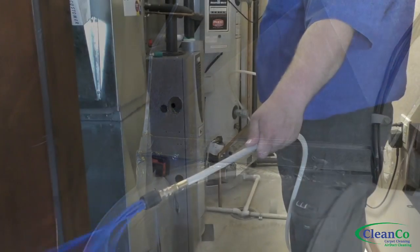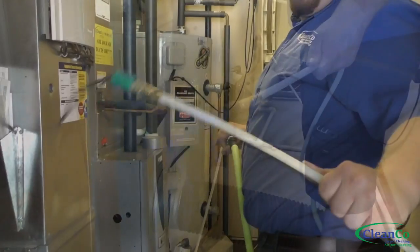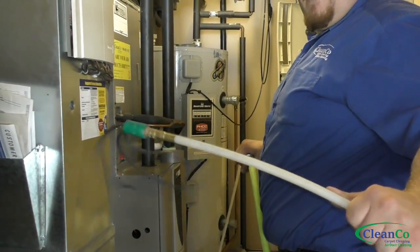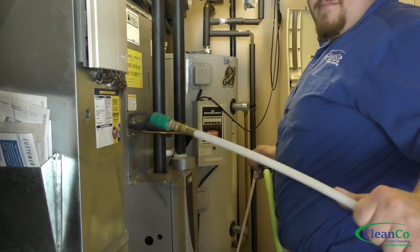Now the technician makes access holes for these powerful air whips that get inserted into the ductwork and break loose anything that may be stuck to the sides, freeing it up and letting the vacuum truck pull it out.